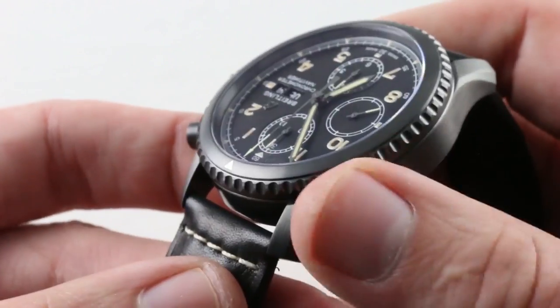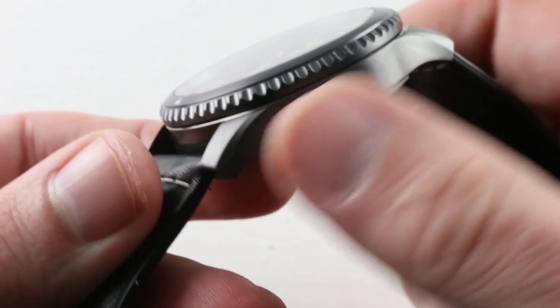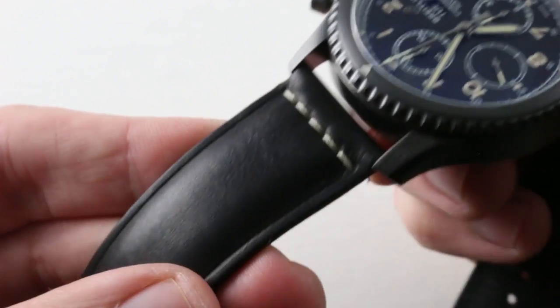The watch is stainless steel with a DLC or diamond-like carbon coating, so highly scratch resistant. It's not scratch proof, but if you're going to have a PVD watch — PVD being the process, DLC being the material — you want your PVD to be DLC.